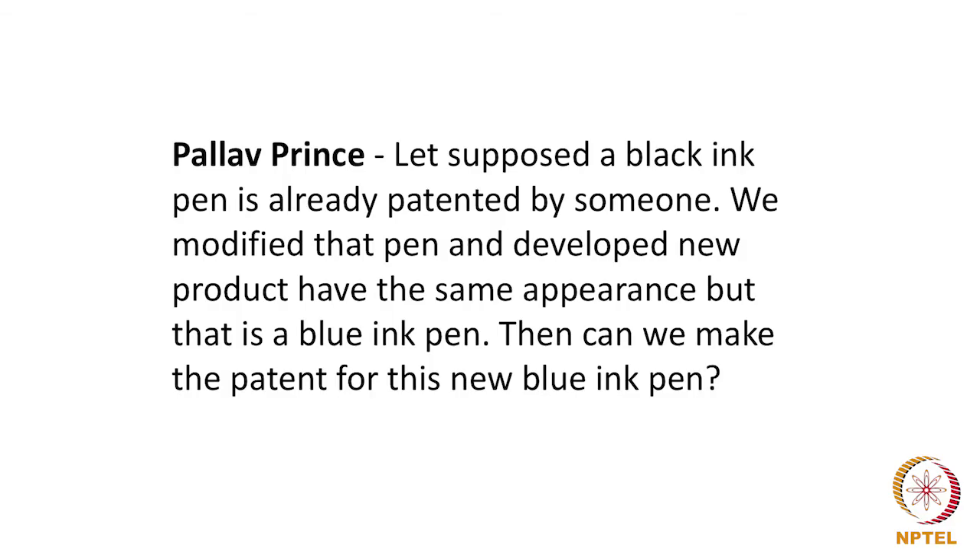Can we make a patent for a new blue ink pen? As we know, for patentability there are 3 conditions that have to be satisfied. The invention has to manifest itself in a process or a product, and the 3 conditions are: 1) it has to be new or involve novelty; 2) it should involve an inventive step — something that is not obvious to a person skilled in the art; and 3) it should have utility or be capable of industrial application.